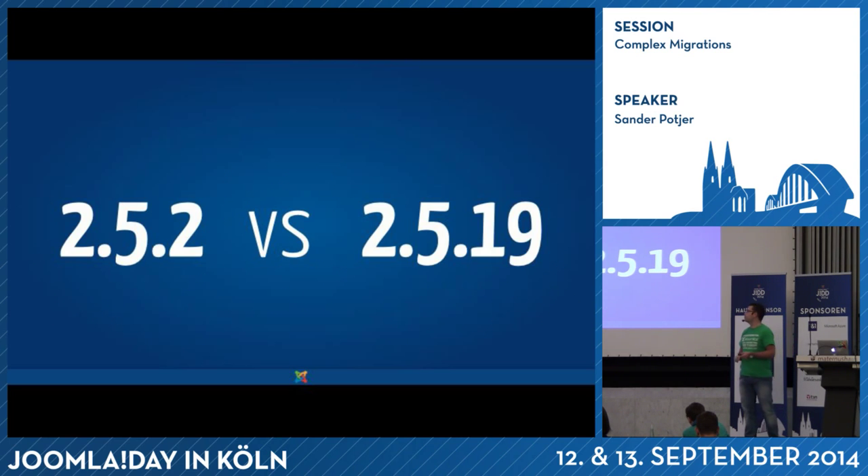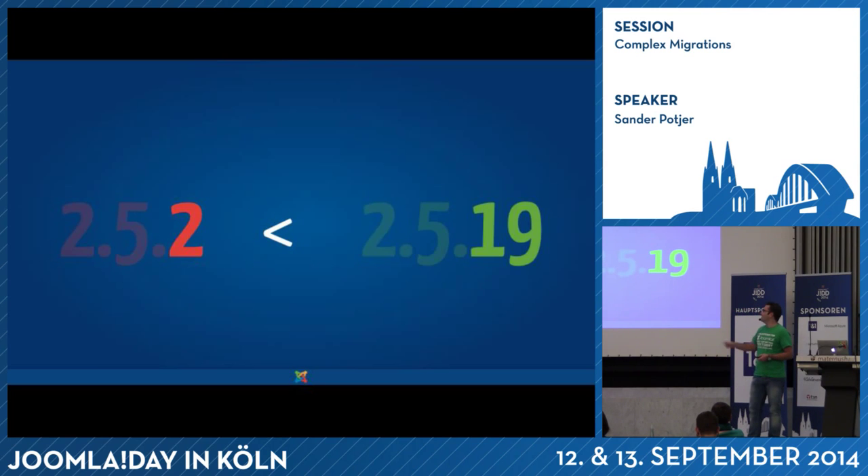So I have a question for you. Between Joomla 2.5.2 and 2.5.19, which is the higher version? It's 19 that is newer. That's something some people get confused about — you only need to look at the number behind the last dot. So 19 is higher than 2, meaning the version on the right is more recent than the one on the left.